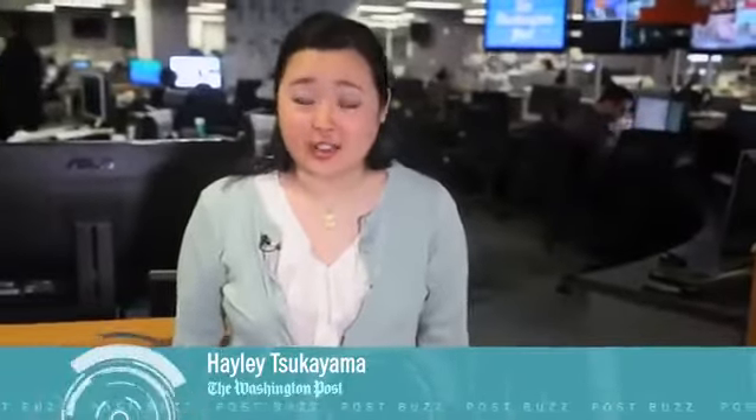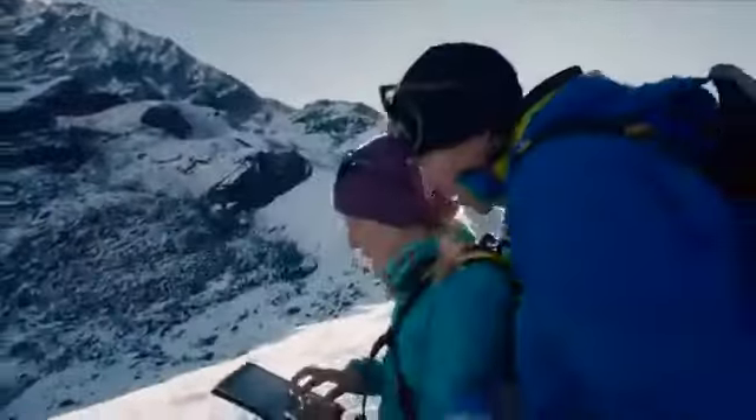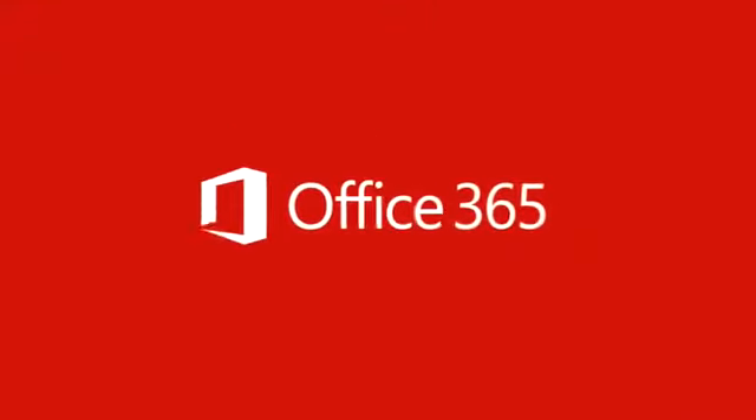Microsoft's new CEO Satya Nadella just announced that the company will be bringing its Office suite of programs — such as Word and Excel — to Apple products such as the iPad via its cloud server Office 365. Here's what you need to know about it.